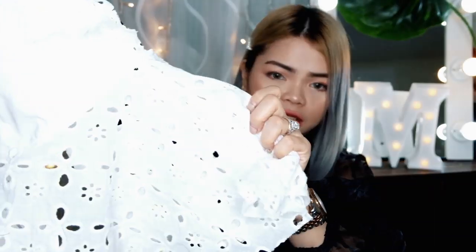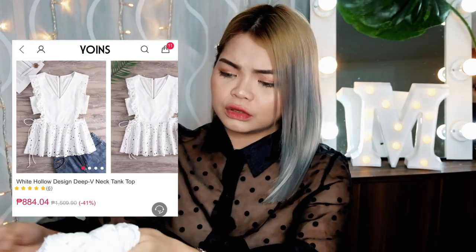I got the size US small, tapos eyelet siya. Nakita ninyo naman ito kung napanood ninyo na yung previous video.